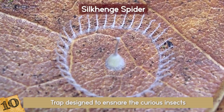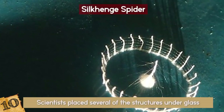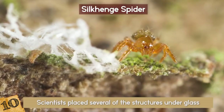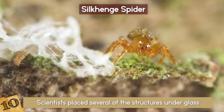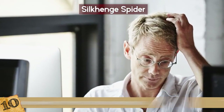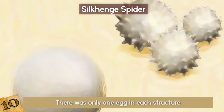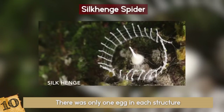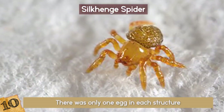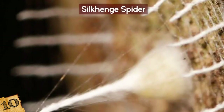National Geographic revealed that the creature that had built the picket fence was actually a spider. Scientists placed several of the structures under glass, and after several months, three Silk Henges had each produced a single spiderling from the center of each henge. Experts were baffled as to why there was only one egg in each structure, because it is extremely rare to find spider eggs not laid in a group. Each sample had been found miles apart from each other. This new species of spider was dubbed the Silk Henge Spider, and you have to admire its architectural genius.